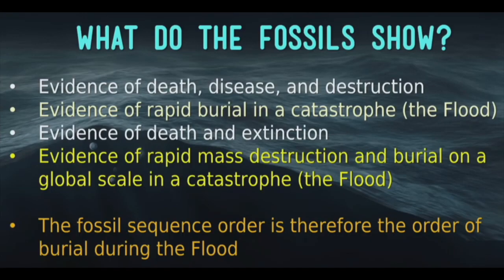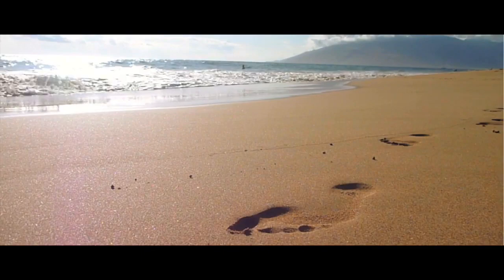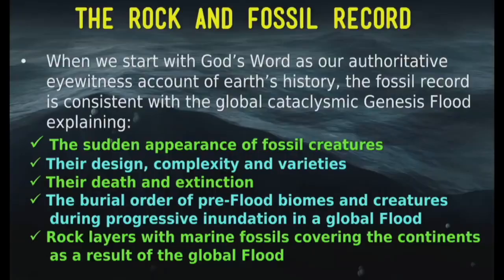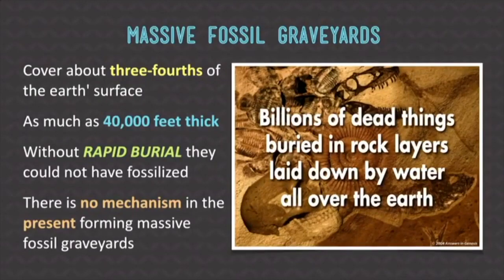That is more than a curious pattern to ignore. Ask yourself: how is it possible that in all of these millions of years, thousands upon thousands of bones and teeth and shells didn't fossilize? After all, footprints in wet mud are much easier to get rid of than the hard parts themselves. And if you look at the fossil record as a whole, there are far more bones and teeth and shells than there are footprints.